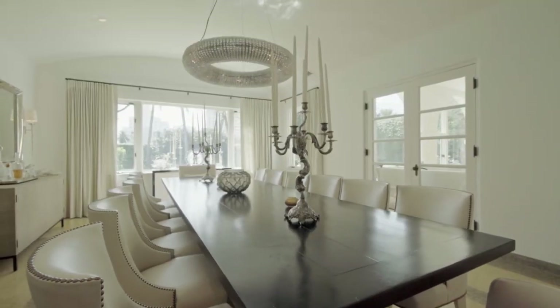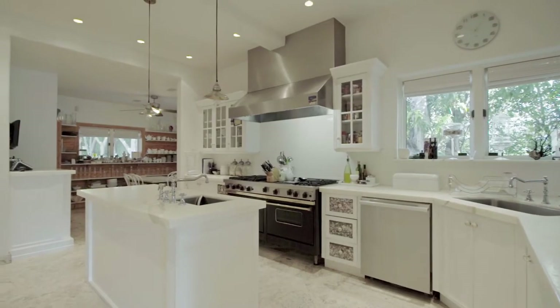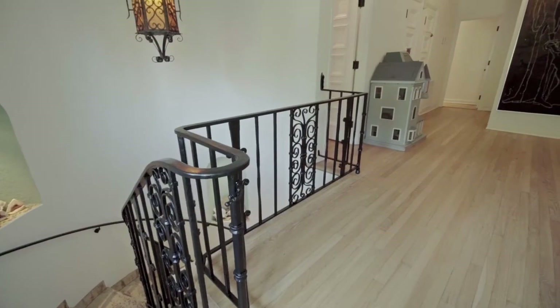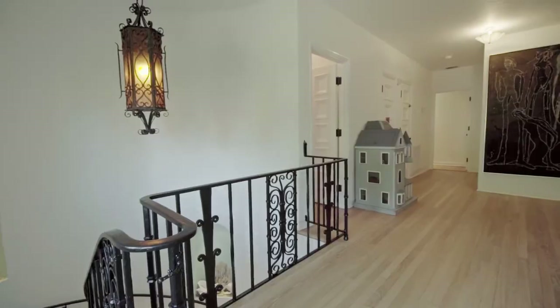Probably the best showstopper in the house is the formal dining room — you come in and you're ready to entertain. As you go through the kitchen you have a butler's pantry, a little breakfast nook, refrigerated drawers, white Carrara marble. What a great kitchen.